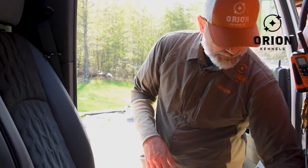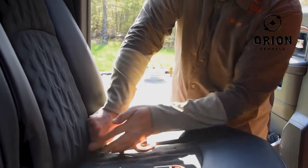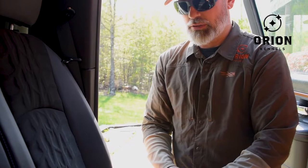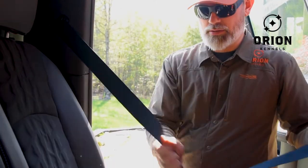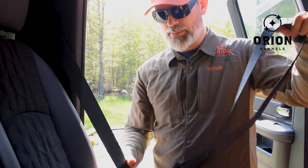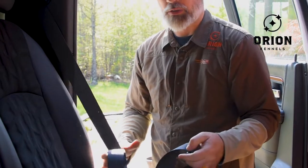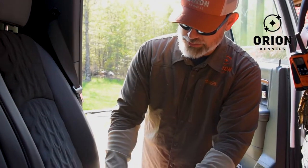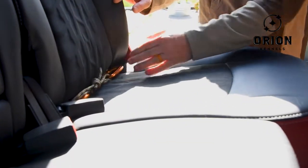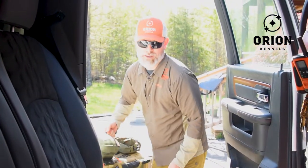The third option is using the seat belt itself. Just like a lot of child seats where you can weave the seat belt to secure the child seat, you can do the same with the kennel. You're going to want to pull slack before you start this, and what's nice about the seat belts is you can just tuck them into the crack of the seat when you're not using them, because somebody can sit there if they want. Now we're back up with the kennel.